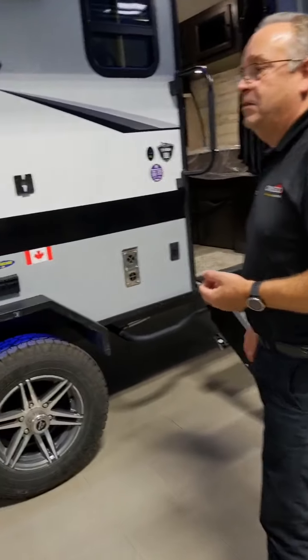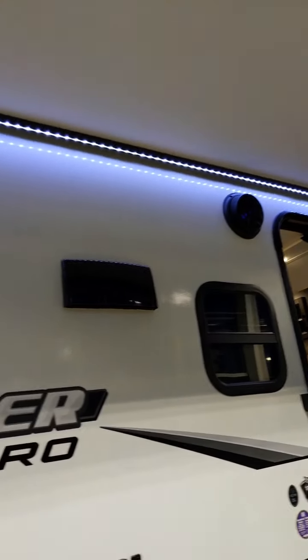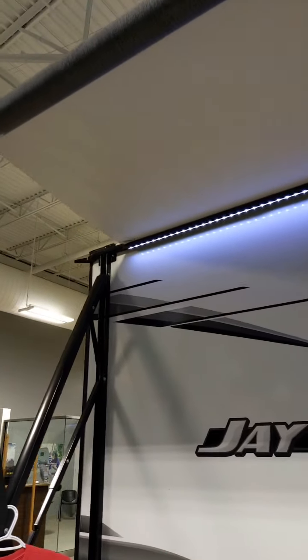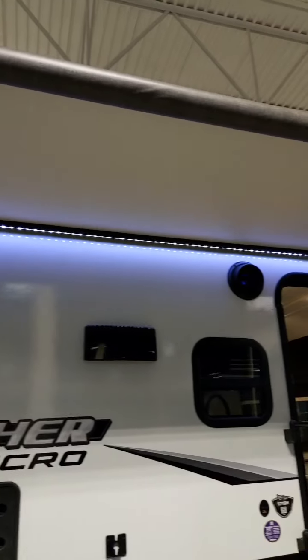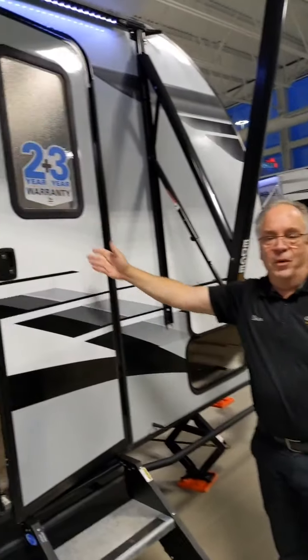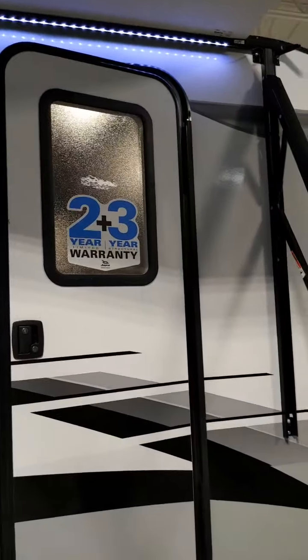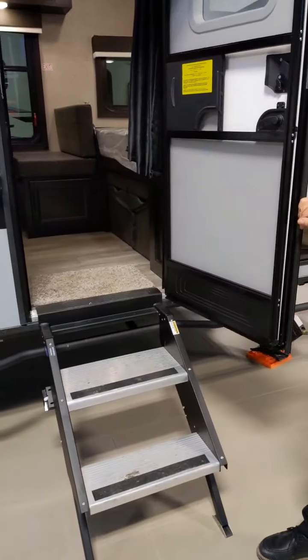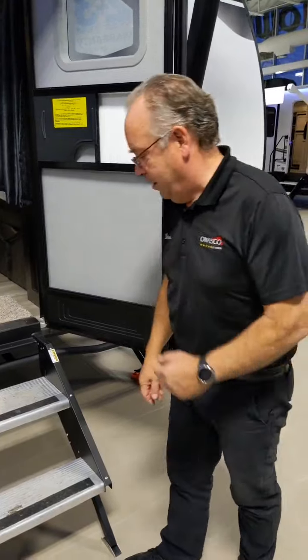You can hang a TV outside here if you want. We've got marine-grade outdoor speakers, LED lights above, and a power awning. Jayco's warranty is twice what anybody else has in the industry — two years on everything on the trailer and three years on the structural. That's a pretty good deal.